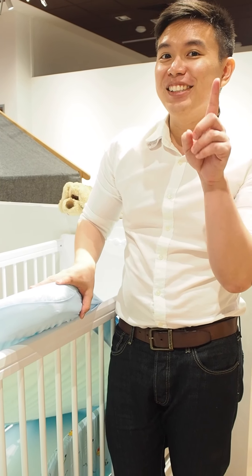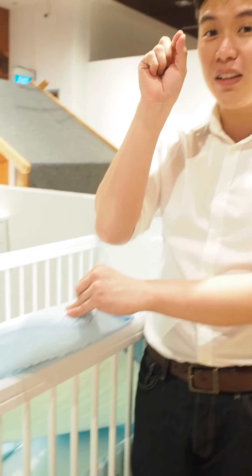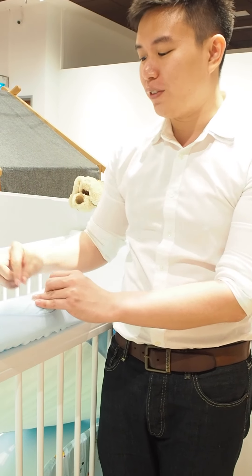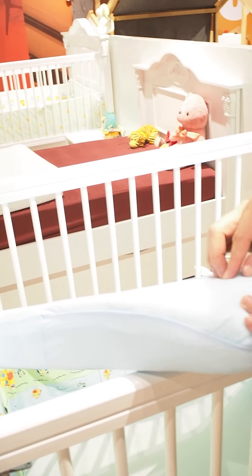The important part about this Cheeky Bonbon range that we really love is the fact that it actually has a world exclusive — it's an exclusive thing — a zinc oxide layer that's embedded within this Tencel cover.